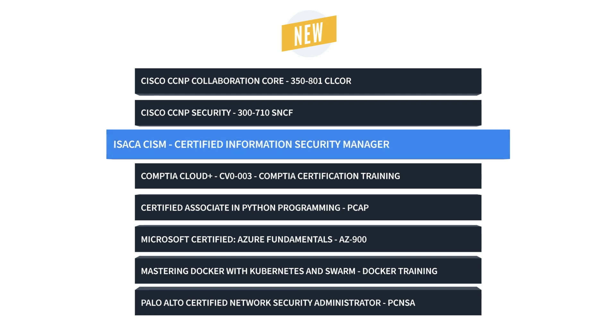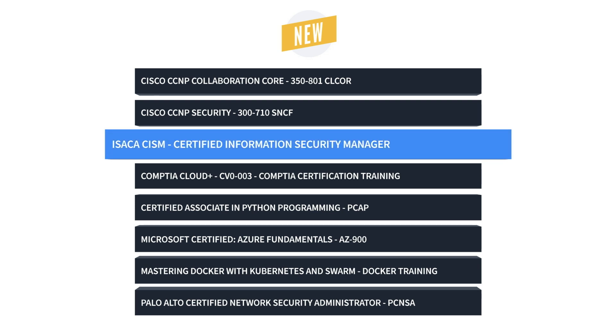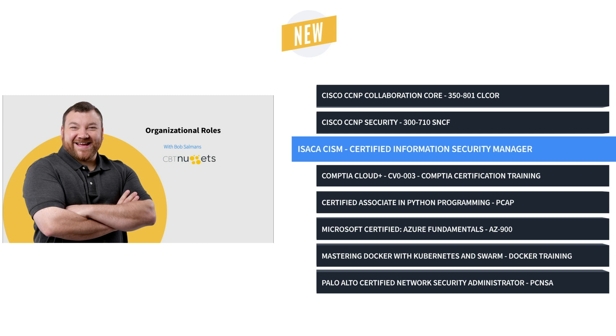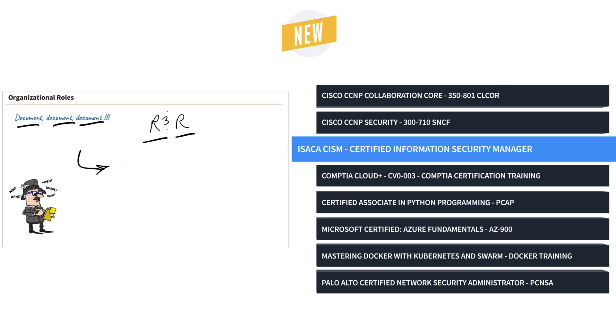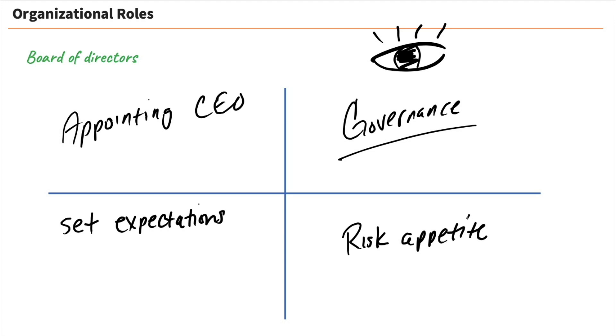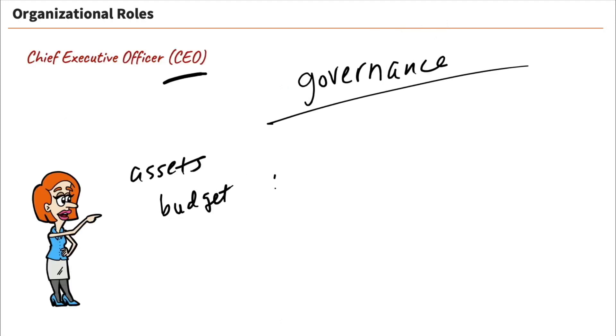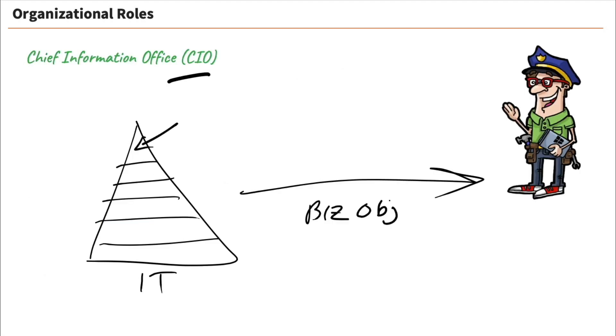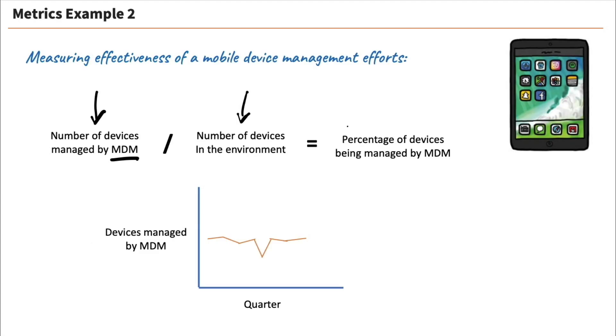The ISACA CISM training prepares learners to take the CISM exam, which is the one required exam to earn the CISM certification. This information security skills course is designed for security engineers with three to five years of experience with information security and risk management.